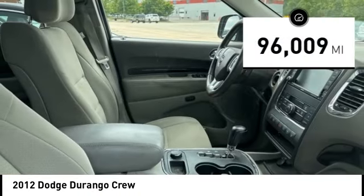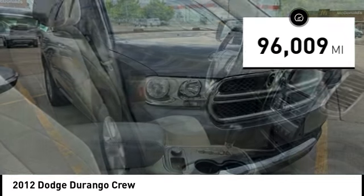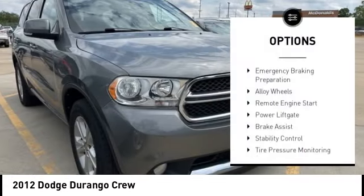This vehicle has less than 100,000 miles. Here are some of this vehicle's great options: emergency braking preparation.